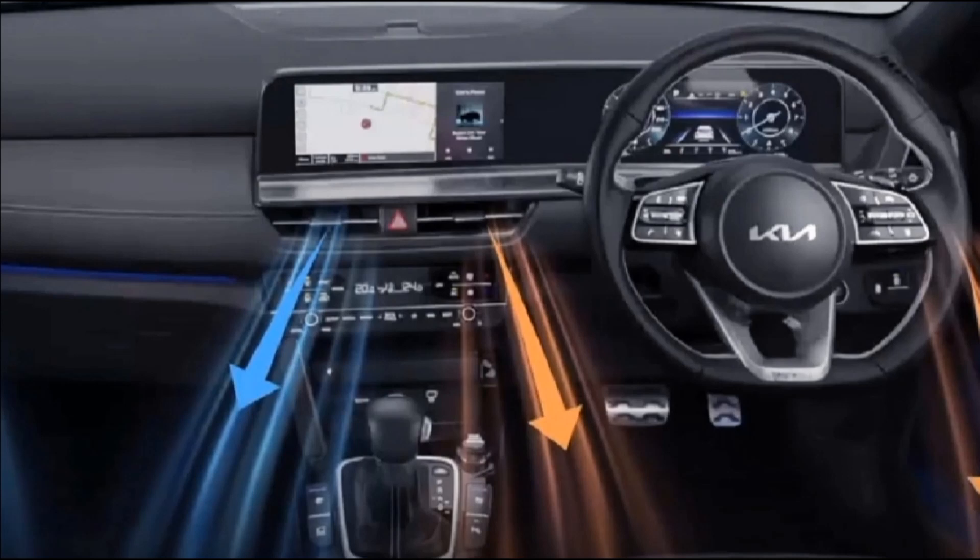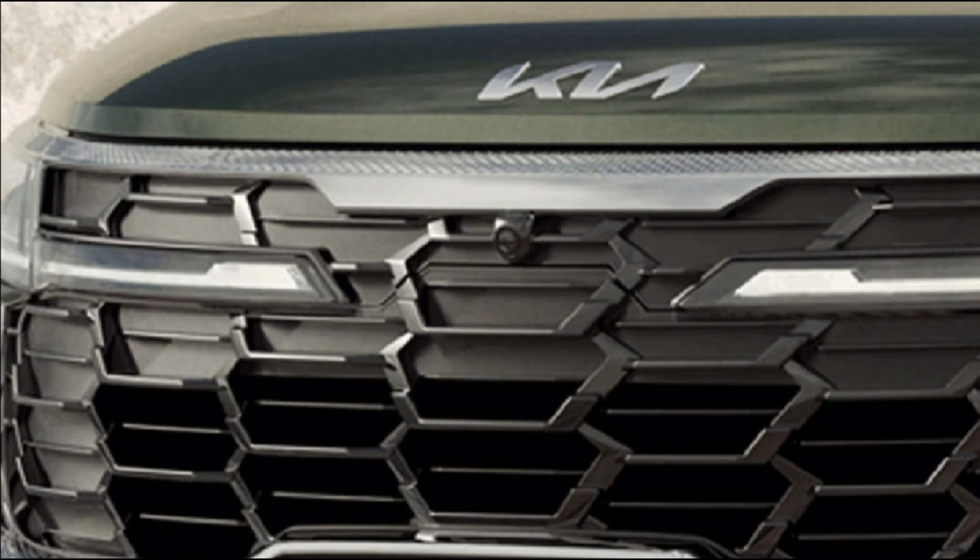The Kia Seltos facelift is expected to carry forward the current powertrain options. However, Kia might introduce a new 1.5-litre four-cylinder turbo petrol engine with the 2023 Seltos.